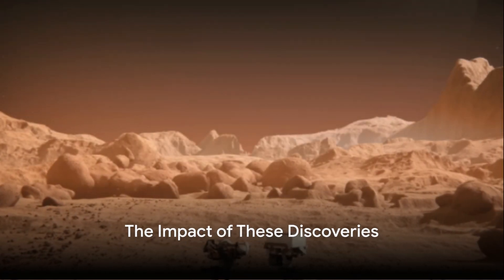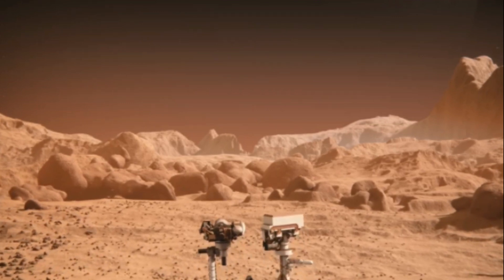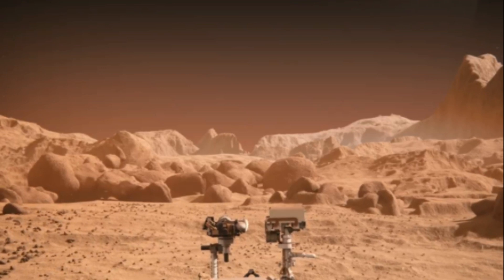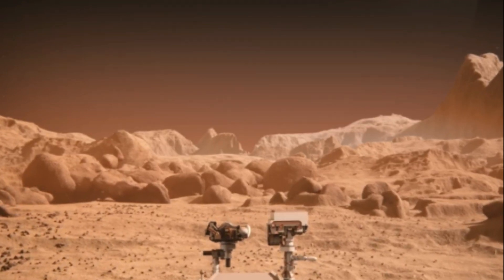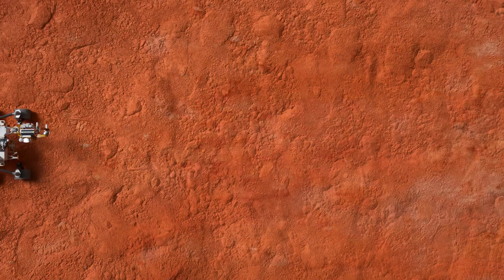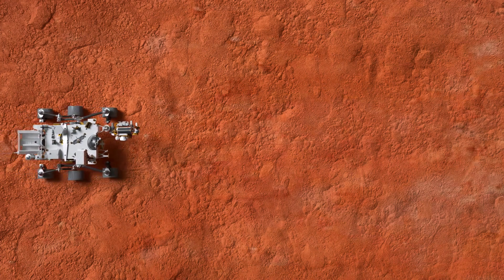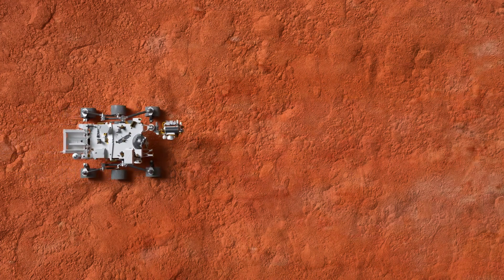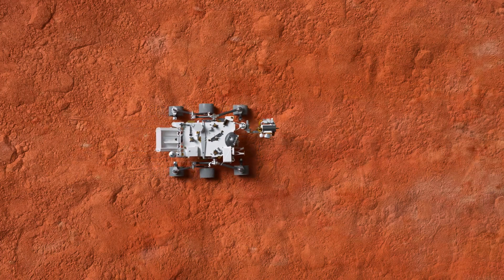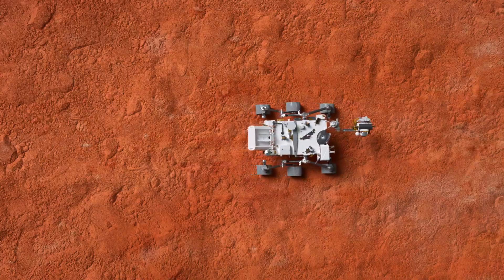These discoveries made by the Curiosity rover have had a profound impact on our understanding of Mars. Picture a world once considered barren and desolate, now teeming with possibilities, brimming with secrets waiting to be unlocked. That's the Mars we've come to know — one that was once not too different from our own Earth. The evidence of water, the discovery of organic molecules, and the seasonal methane spikes have all contributed to this radical shift in our perception.